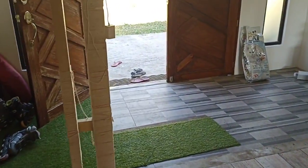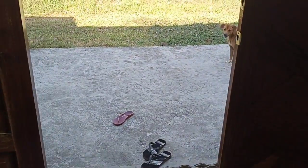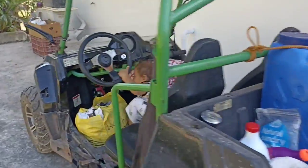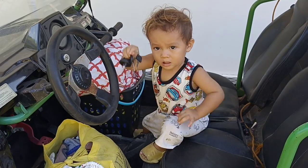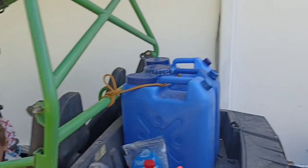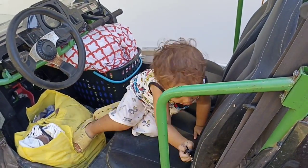Let's go, Liam! Are you ready? Let's go, let's do laundry. You have the key? How to make laundry fun with a toddler!